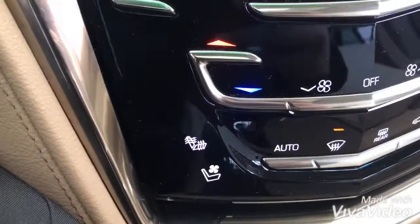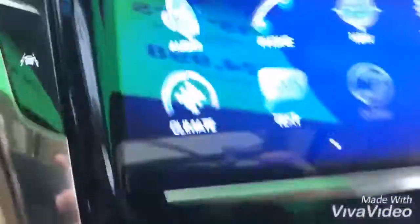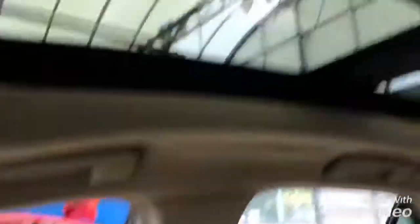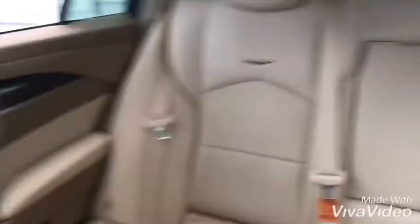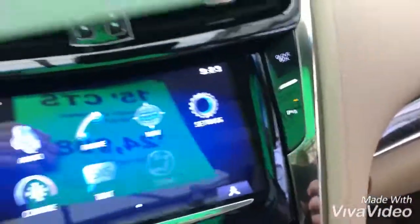We do have heated and cooled seats, a couple of different drive mode selects, and this one has nav embedded right into it. The vehicle has been taken care of immaculately, with a full panoramic sunroof and overall just in absolutely fantastic shape. Lane departure warning and park assist as well.